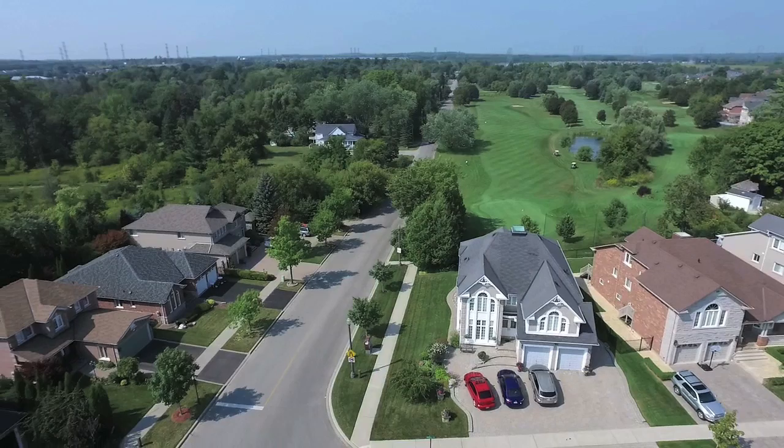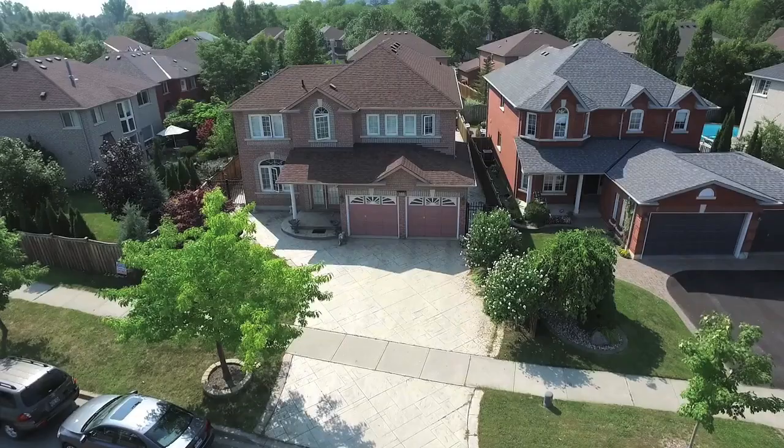Situated in the highly desired Pickering Village community, close to beautiful green spaces and many neighbourhood amenities, welcome to 166 Elizabeth Street.